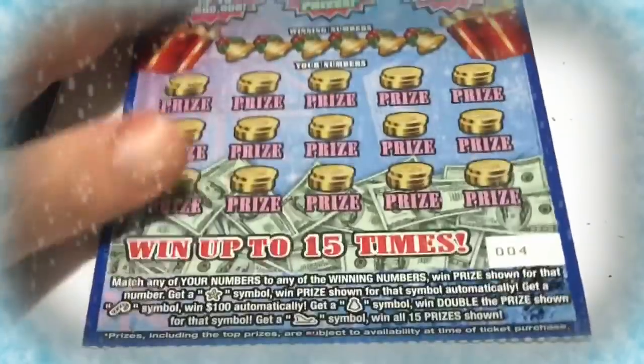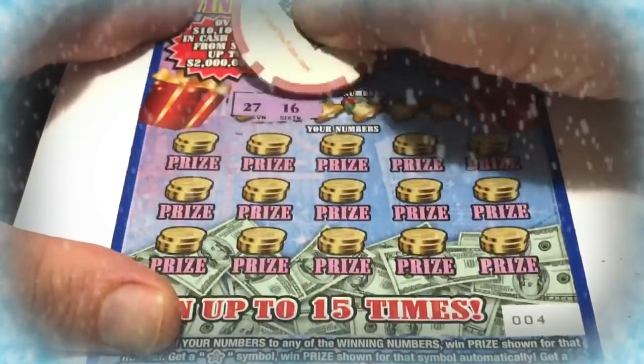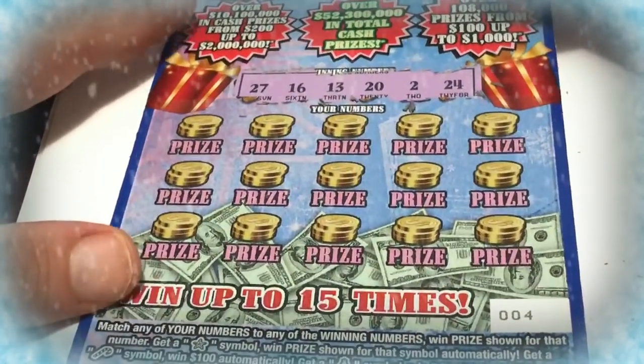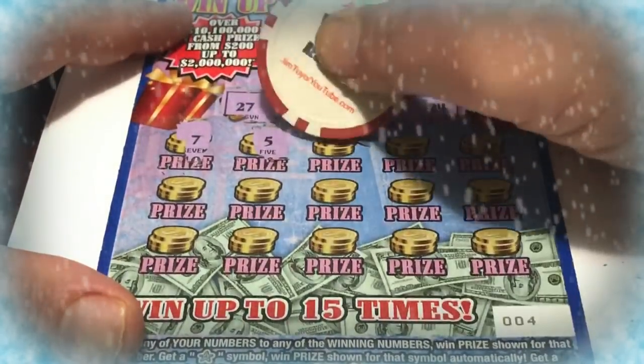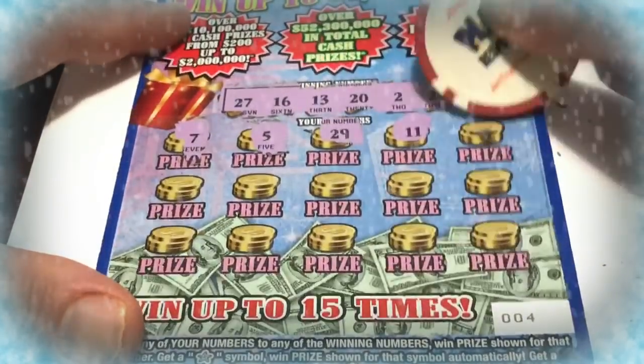Okay, so now we're going to go through the three big boys. Let's go right down to the first one. This is ticket number 004 — número cuatro. We have to look for 27, 16, 13, 20, 2, and 24. Let's see: 7, 5, 29, 11.